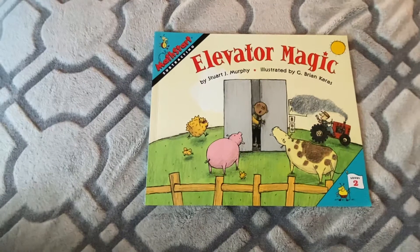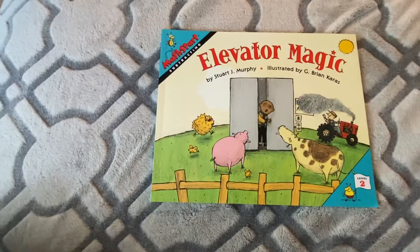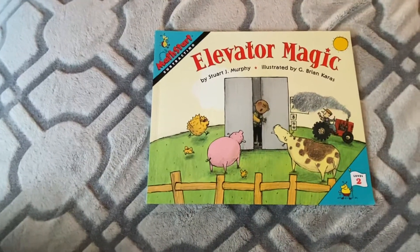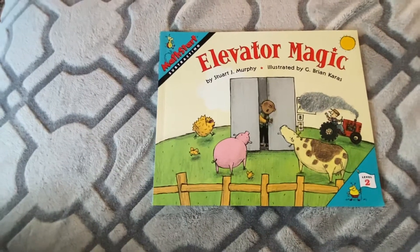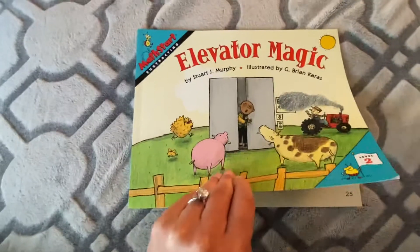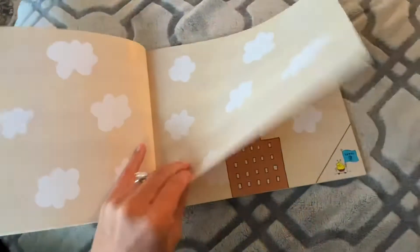In this story, we're going to be using an elevator to help us learn how to subtract. Now remember, Ms. Bolton likes to say the fun little saying: think back to subtract. You can kind of think of an elevator and moving down the different floors. So let's find out what this story is about — Elevator Magic — to help us with our subtraction skills.